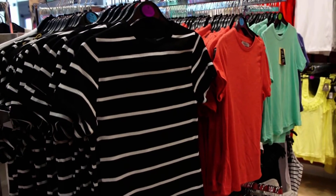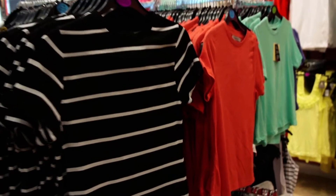I went to Primark, and here I'm going to show you a few of my favourite pieces that I spotted in the store.